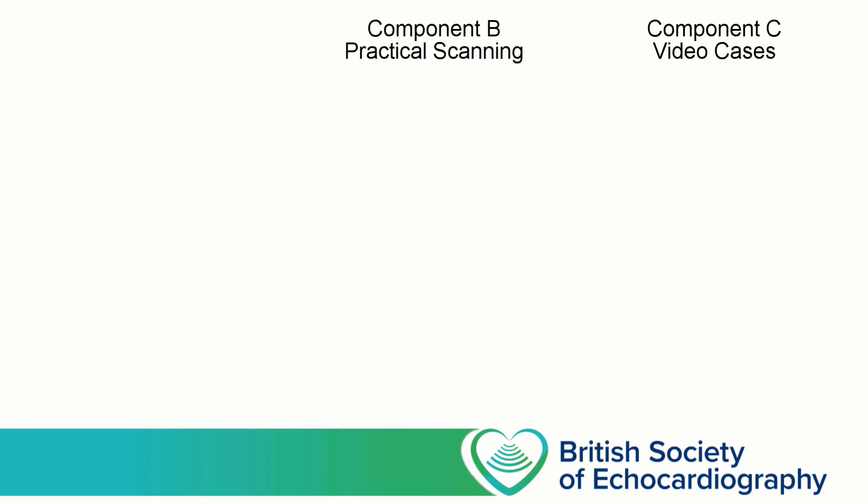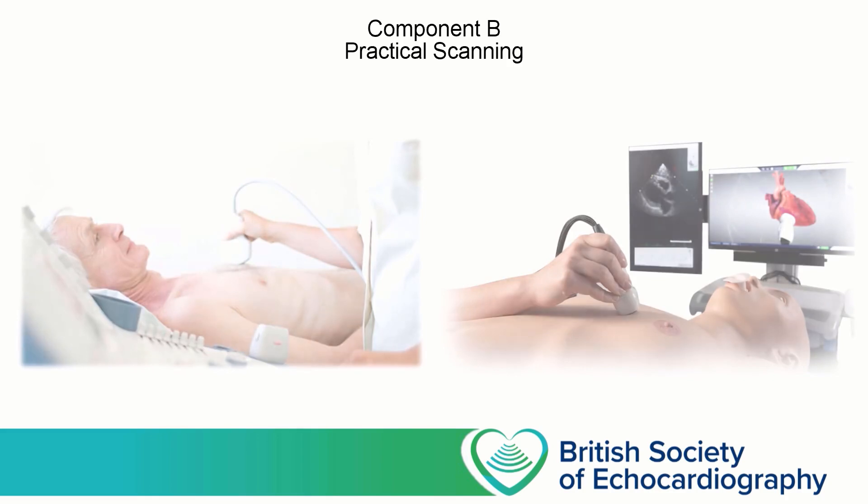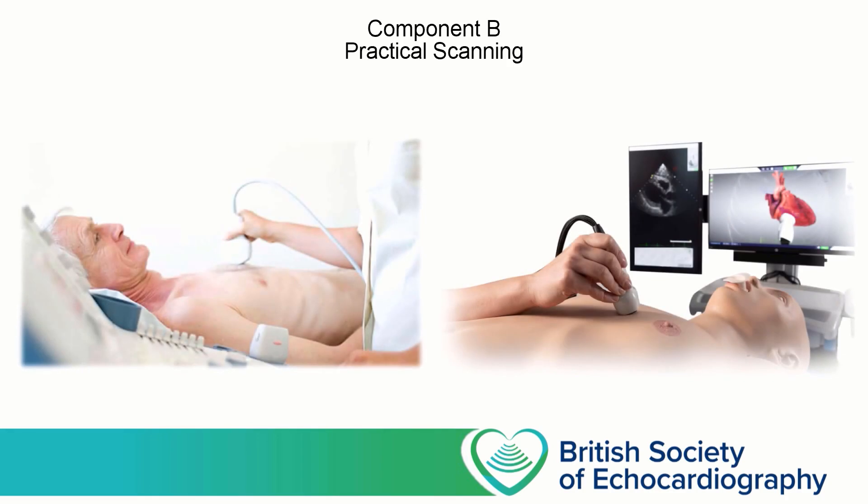Components B and C are tested at the Practical Assessment Day, which is held at different outpatient departments throughout the country several times per year. Traditionally, candidates usually sit Component B first, although the order may be switched depending on the availability of different examiners. Component B is designed to test your ability to generate and acquire 2D and M-mode images that are correctly aligned and have been optimised with respect to sector size, focus point, and gain. In addition, you'll be asked to use Colour Doppler, where the examiners are principally concerned with your ability to select the correct size and box position. You're likely to be asked to make at least one measurement out of LV internal diameter in diastole and TAPSE. Traditionally this has been done using ultrasound machines to scan live models, but during COVID-19 it's been necessary to occasionally use simulators, so you may be asked to scan either a person or a mannequin.